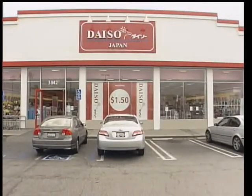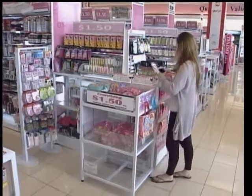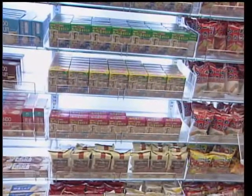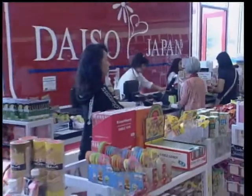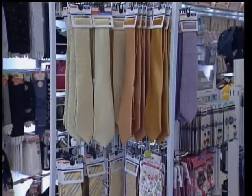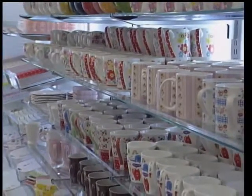Daiso Japan is a very unique store found in only two states in the country. It's a discount store with a lot of items from Japan. Everything in the store is $1.50 — equivalent to a 99 cent store, but better quality and with more items. The store has everything you can imagine: food, clothes, stationery, cooking tools, and more.